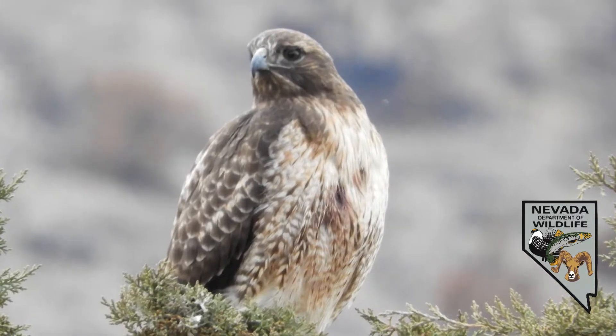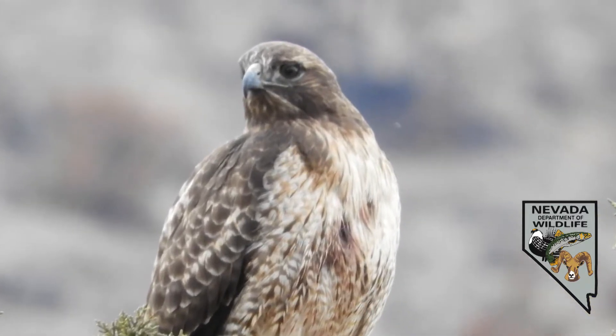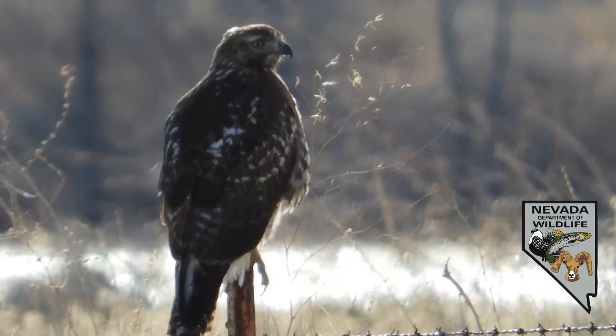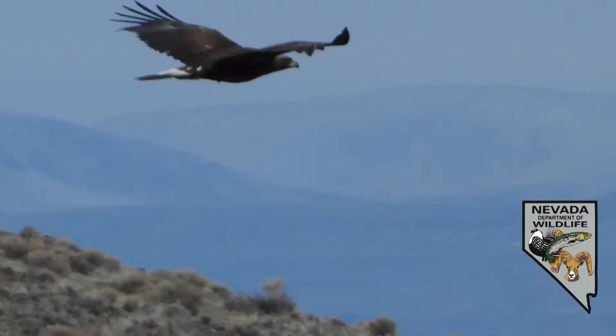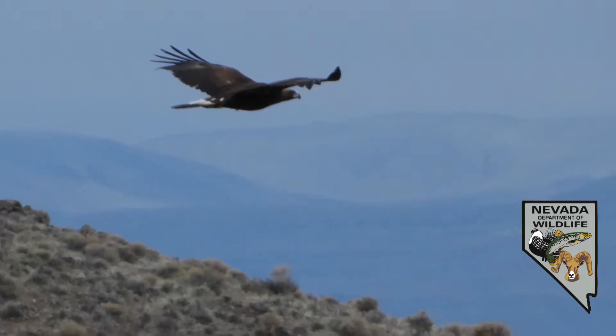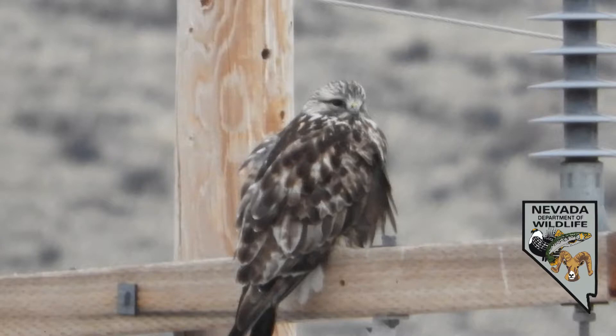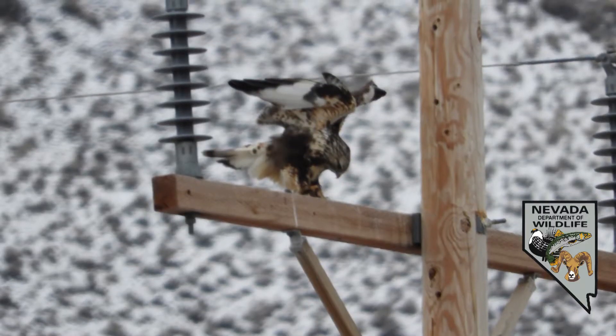In western Nevada we get a lot of red-tailed hawks — a lot of immature red-tailed hawks this year. That species makes up roughly 40 to 45 percent of the observations statewide. We also get a lot of golden eagles; that species makes up about 10 percent of our observations. Another species that only spends the winter here is the rough-legged hawk, which breeds in the Arctic.